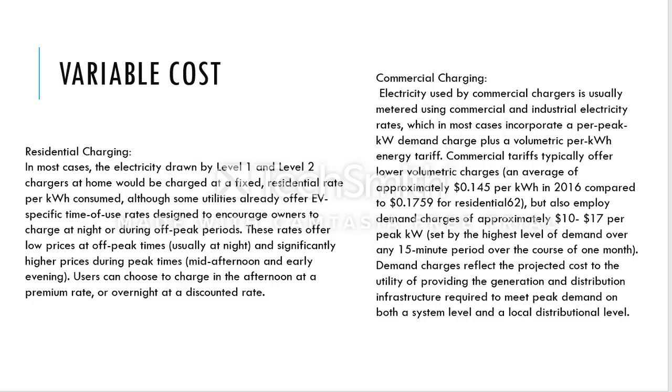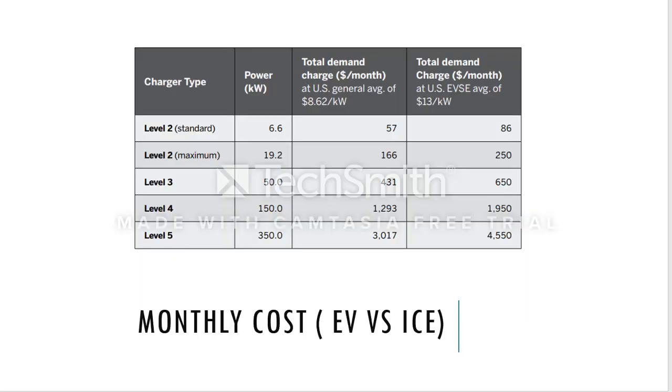For commercial users, electricity is supplied by distributors at the highest rate in bulk. Because it is a bulk cost, the charge per kilowatt-hour is actually cheaper than residential. For example, in 2016 commercial rates were about 14 to 15 cents per kilowatt-hour, whereas residential rates were about 18 cents per kilowatt-hour. The price difference is due to demand contracts purchased by commercial sites.